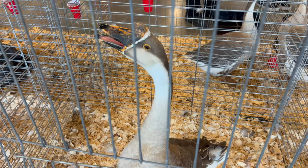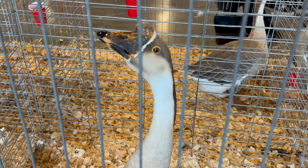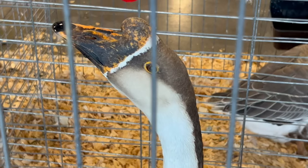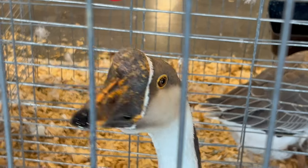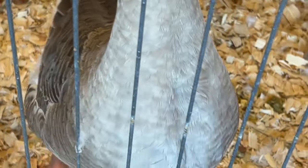Hello avian enthusiasts! Today we're delving into the world of a gander — a male Chinese goose — a remarkable and distinctive waterfowl species known for its elegant appearance and contributions to aviculture. These fascinating birds have unique characteristics and requirements for successful care.